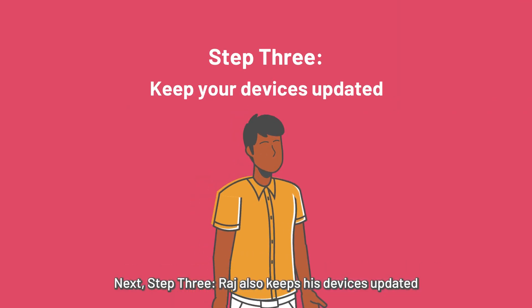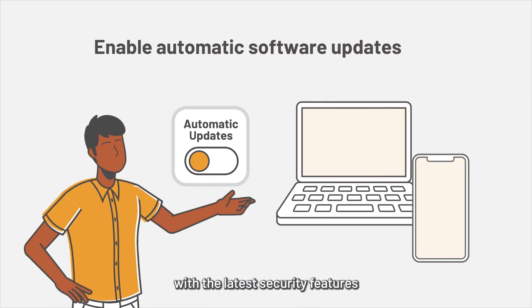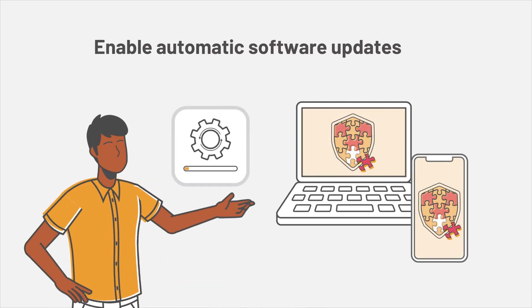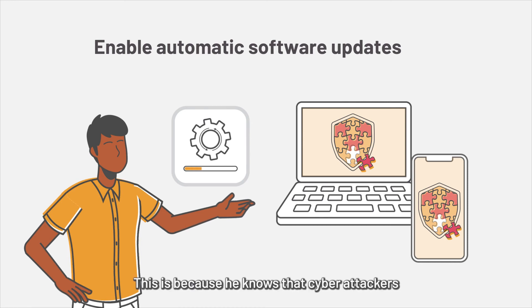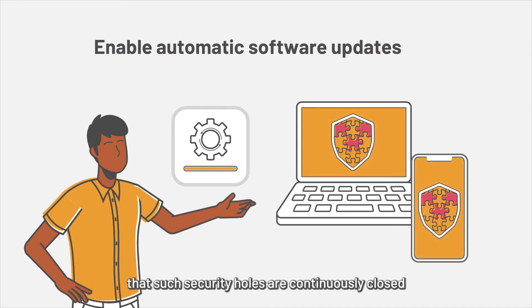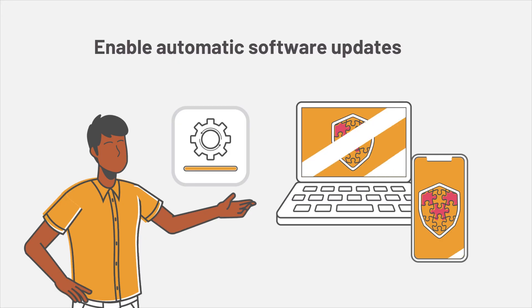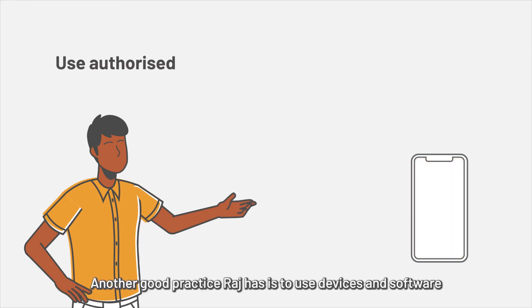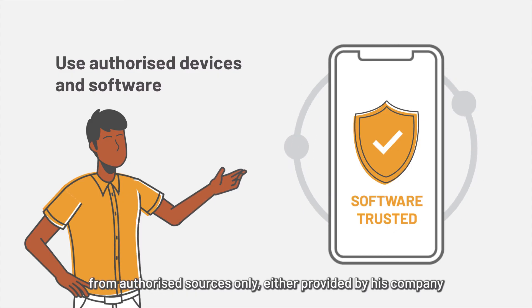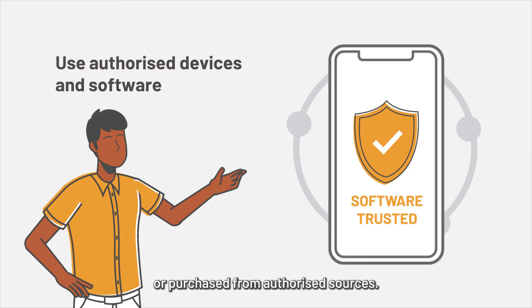Step 3: Raj keeps his devices updated with the latest security features by enabling automatic software updates. He knows that cyber attackers exploit security holes in software, and these updates ensure that such security holes are continuously closed so that his devices stay safe. Another good practice Raj has is to use devices and software from authorized sources only, either provided by his company or purchased from authorized sources.